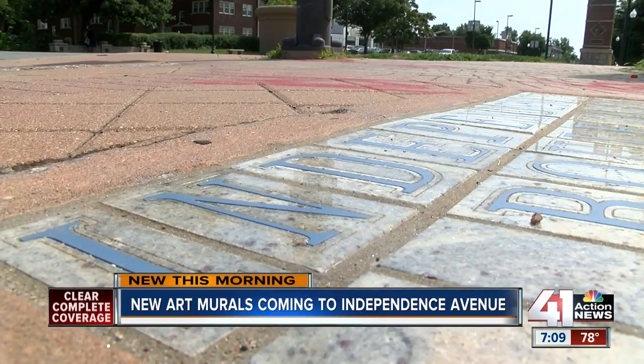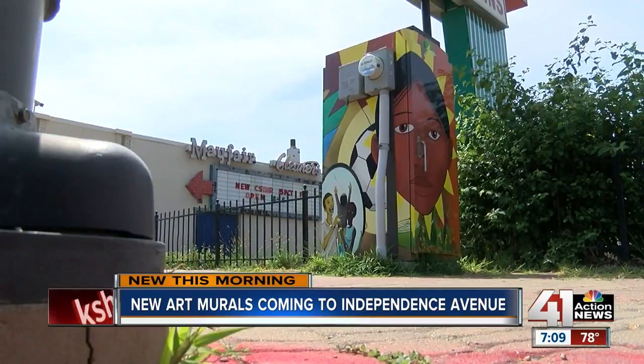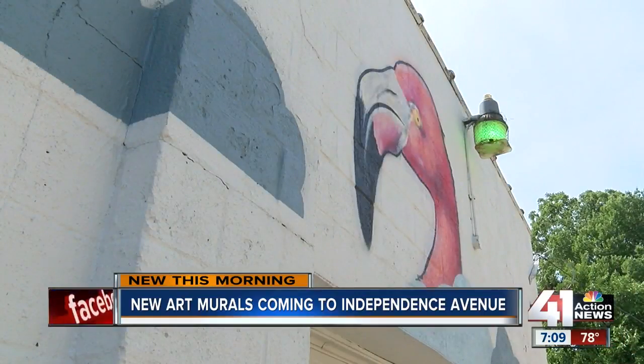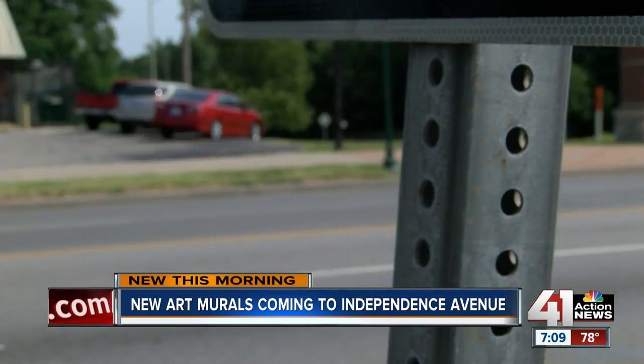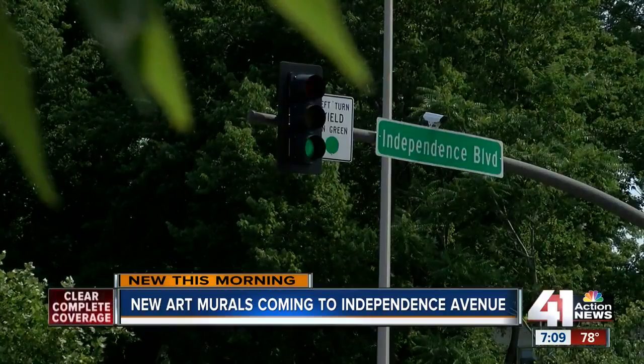The Community Improvement District here, the Chamber of Commerce in northeast Kansas City, has plans to add four new murals this summer to the stretch along Independence Avenue. They say the murals bring a splash of color, a sense of identity, a real community feel to the street. And they want the opinions of the people who live and work and come to the avenue to generate ideas as to what those new murals will look like.